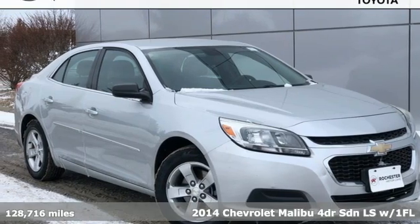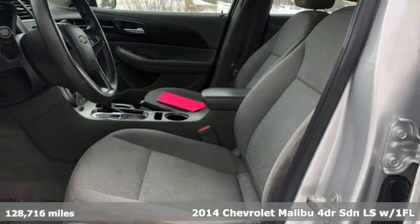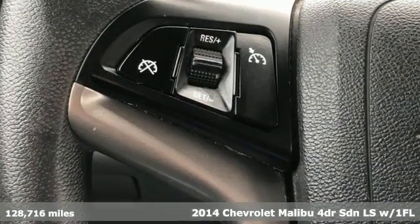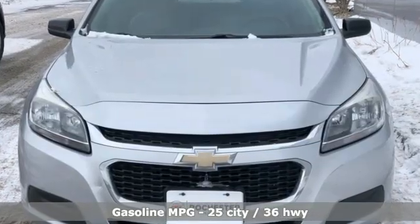Here's a 2014 Chevrolet Malibu. Smart and alluring, it'll impress you with its safety measures, fuel efficiency, and overall performance. It's equipped for all your driving needs and wants.